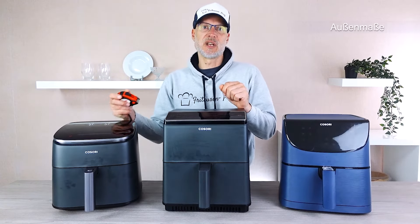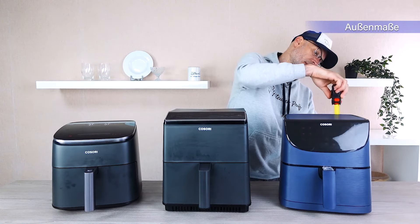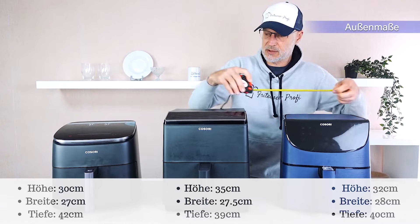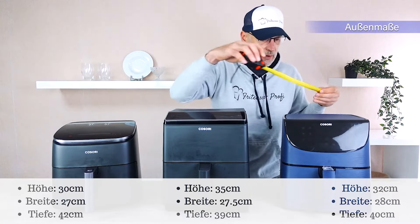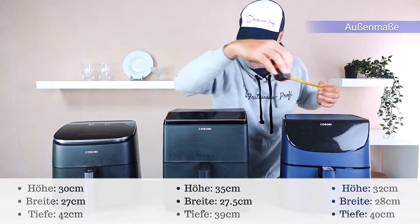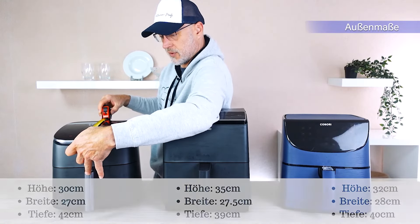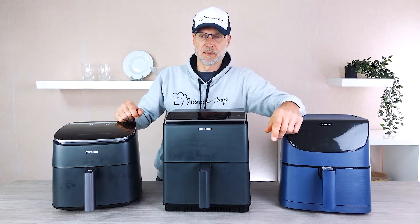Before we dive into the cooking baskets, let's check the exterior dimensions. The height is 32 centimeters, 35, and 30. The width is approximately 28, 27.5, and 27 — so basically all the same. For depth, measuring from the cable holder at the back to the handle at the front, we're roughly at 40, 38-39, and 42 centimeters. They're all pretty similar in size with the Turbo Blaze being just a little smaller, but otherwise all in the same range.